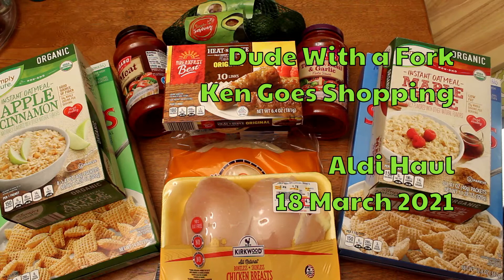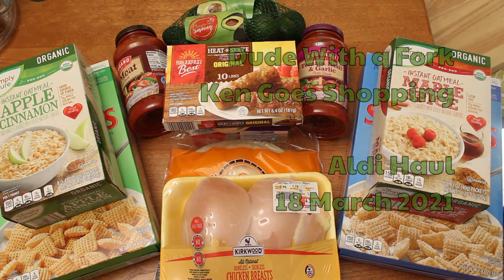I've got a couple of short Aldi hauls. These were from a couple of weeks ago. If you haven't guessed by now, the date that I show you on the beginning of the video is always the date that I post it. I actually have a Target haul from December that I need to get up because I found some interesting things there. This is my Aldi haul from a couple of weeks ago. Enjoy!